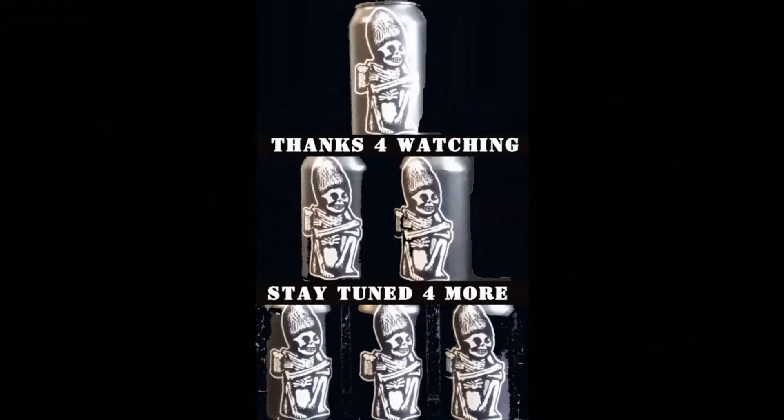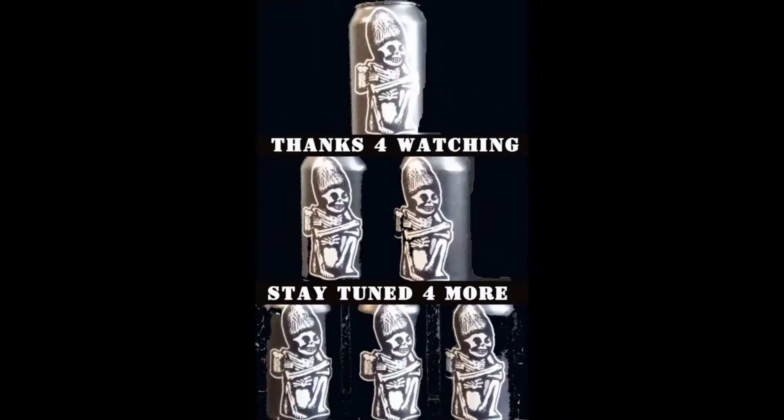I'll be back next week for our Wet Your Whistle Wednesday, trying a different beer for you. I love and appreciate y'all. Y'all stay tuned. Take care. Cheers, y'all.